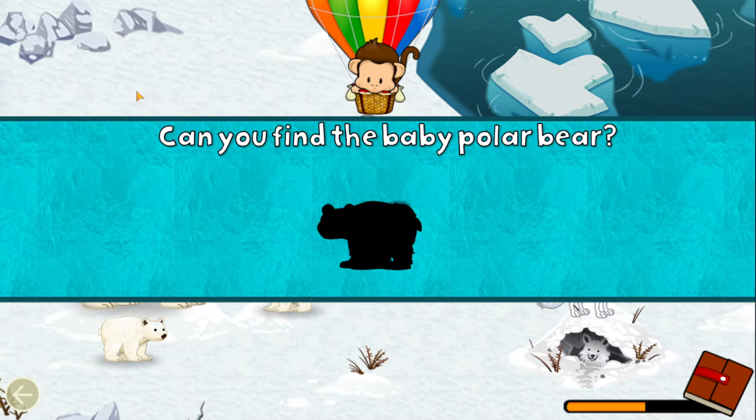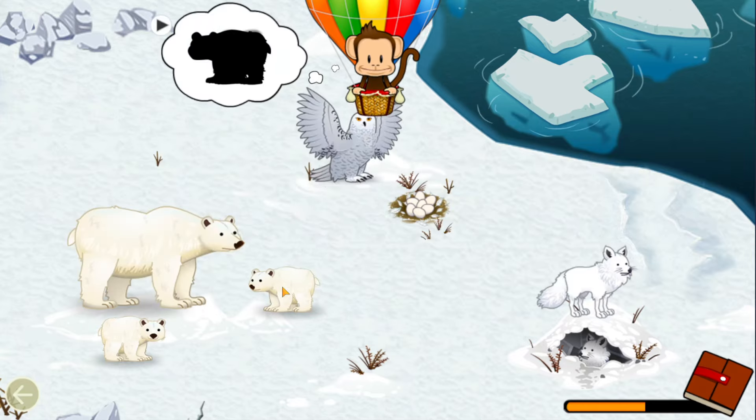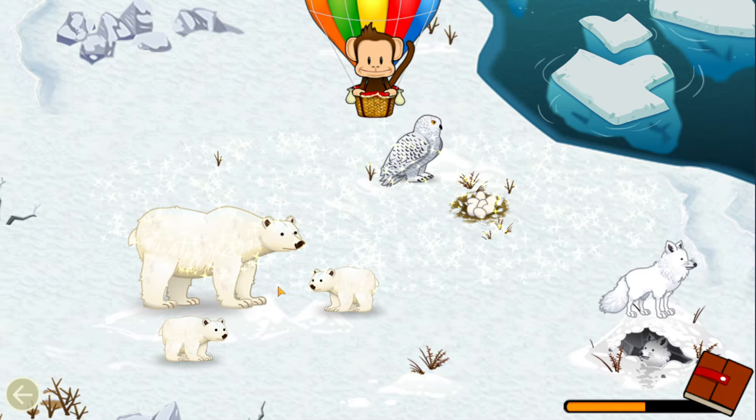Can you find the baby? Polar Bear! Polar Bear! Great job!